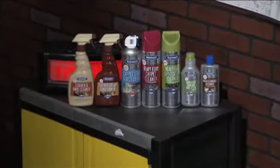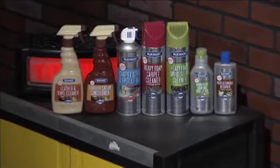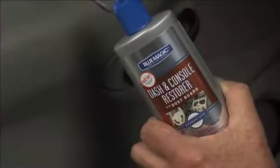People are holding onto their cars 9.4 years now, which means you've got nine years to damage the interior. At that point, an all-in-one cleaner is not going to get those deep-set stains in the carpet and also handle your leather without damaging it. You need a product specific for the area you're trying to clean — do that and you'll get a professional result that helps maintain resale value and keeps it looking new inside and out.